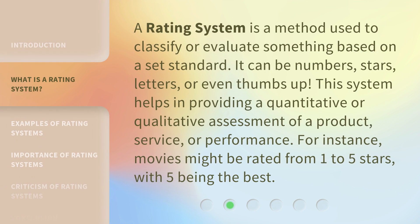A rating system is a method used to classify or evaluate something based on a set standard. It can be numbers, stars, letters, or even thumbs up. This system helps in providing a quantitative or qualitative assessment of a product, service, or performance.